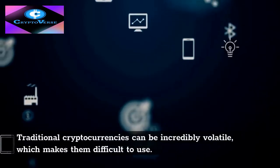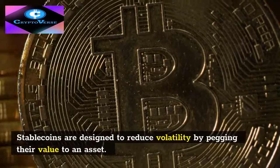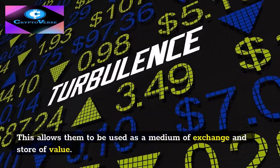Traditional cryptocurrencies can be incredibly volatile, which makes them difficult to use. Stablecoins are designed to reduce volatility by pegging their value to an asset, which allows them to be used as a medium of exchange and store of value.